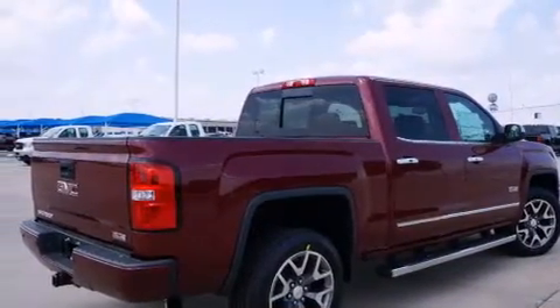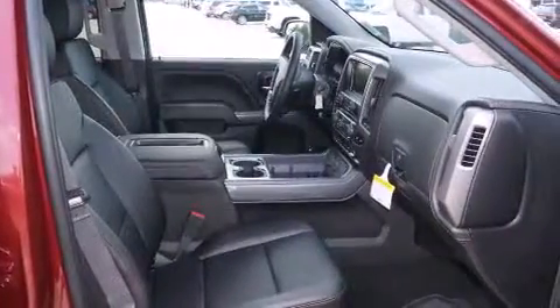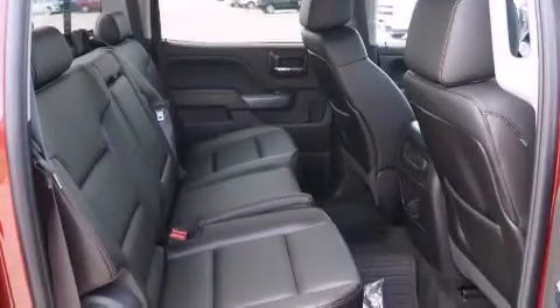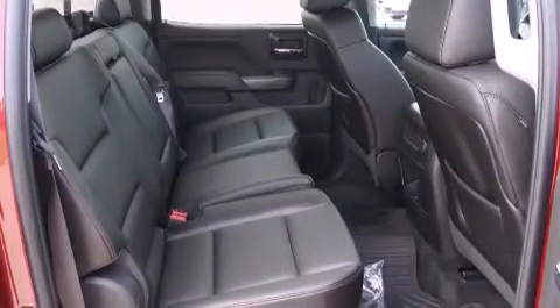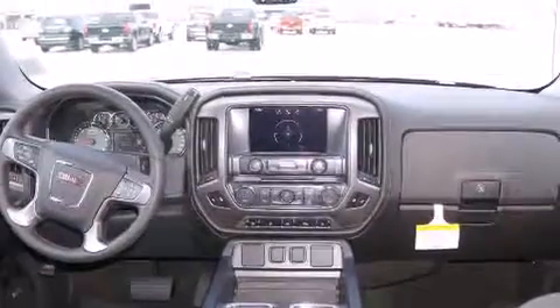Its top features include a navigation system, heated seats, a Bose stereo system, alloy wheels, and power-adjustable gas and brake pedals that enable you to change their height and distance to fit your body rather than you fitting to their positions.